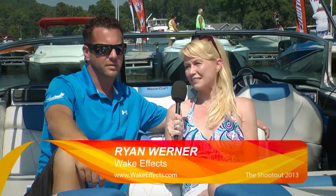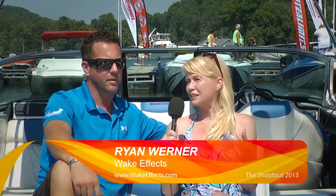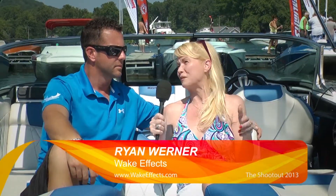We're here with WakeFX. Now, Ryan, the shootout — in terms of what most people think, the shootout is about performance in terms of speed. But there's all kinds of ways to excel in performance, and this new 2014 is about versatility.